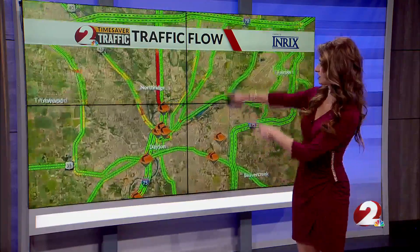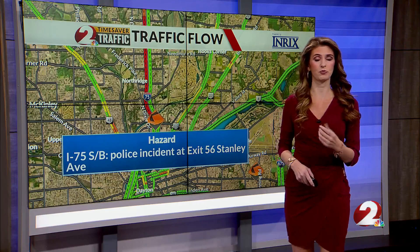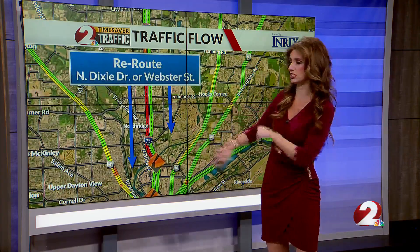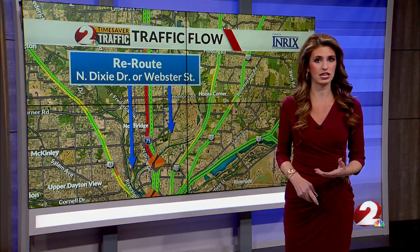We do have a major problem. I-75 Southbound is shut down at Stanley Ave for reported maintenance and repairs that are ongoing right now, so you'll want to reroute to those surface streets — North Dixie Drive, Webster Street — both really good routes to take.